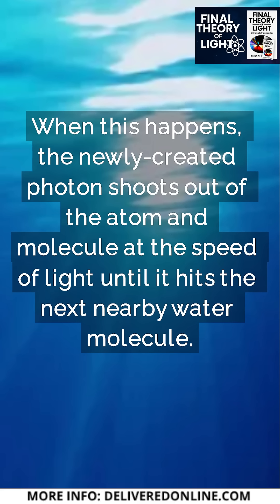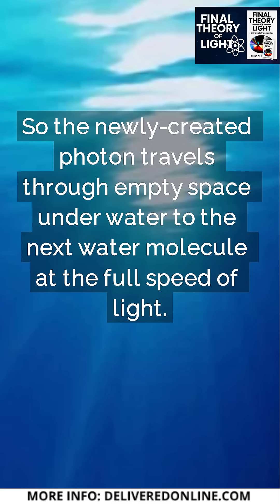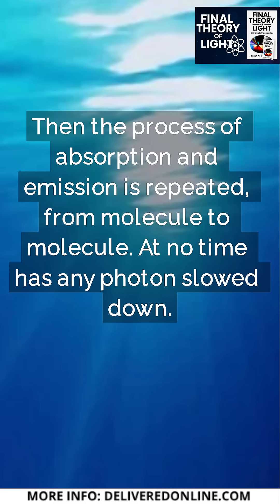When this happens, the newly created photon shoots out of the atom and molecule at the speed of light until it hits the next nearby water molecule. The newly created photon travels through empty space underwater to the next water molecule at the full speed of light. Then the process of absorption and emission is repeated from molecule to molecule. At no time has any photon slowed down.